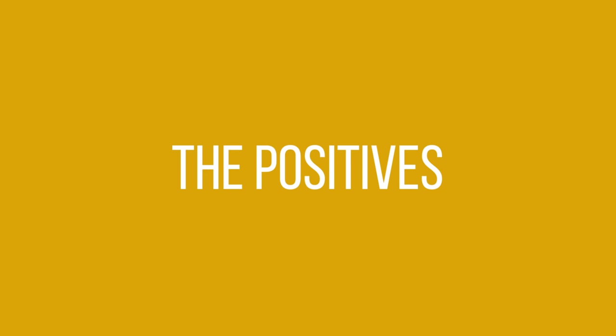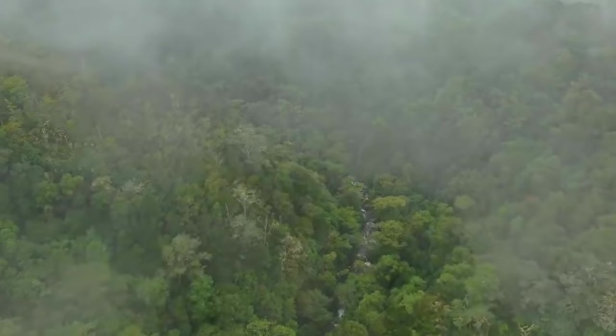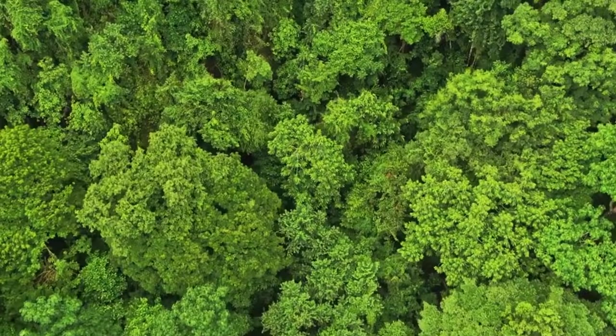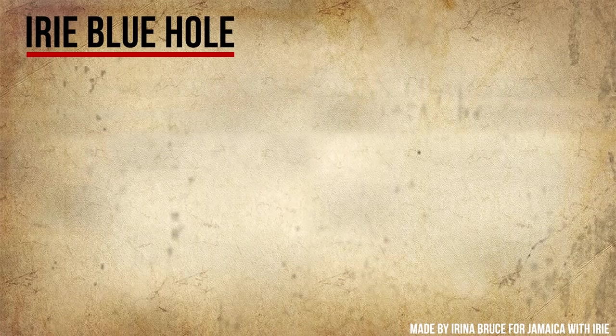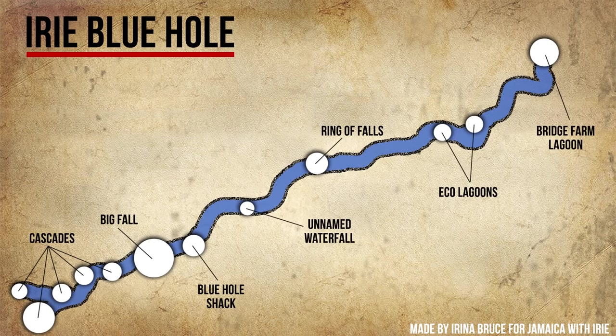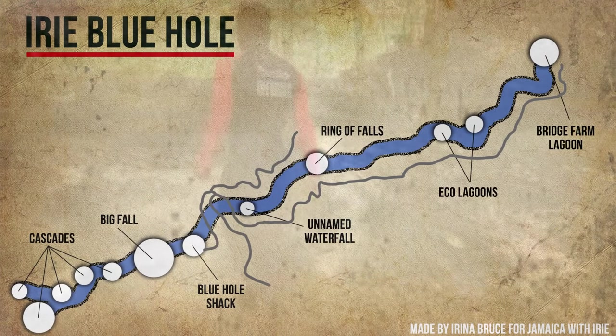Now let's go and see why this particular attraction is a must-visit place during your trip to Jamaica. This natural attraction consists of 12 sets of waterfalls and even more lagoons stretched out along White River at the border of St. Anne and St. Mary parishes. The site can be divided into several parts — here is a map. The best way to explore the falls and get the most of your trip is to start with one of the hiking trails.